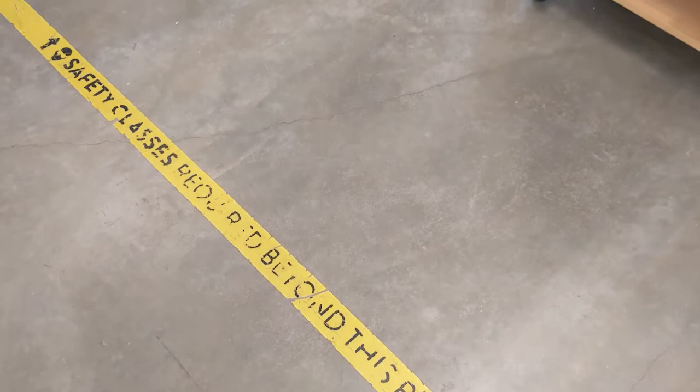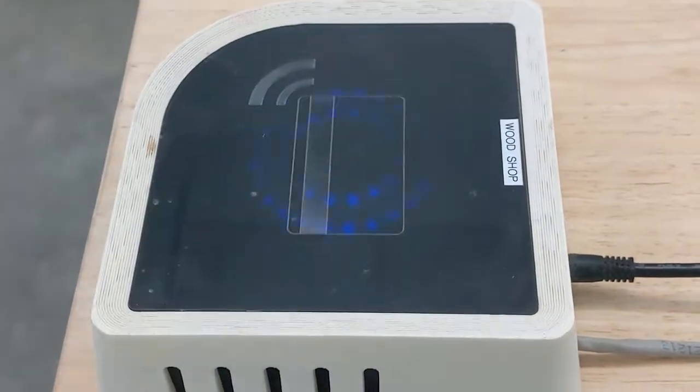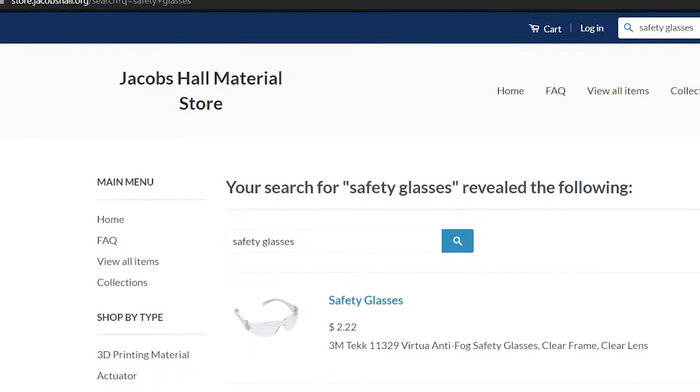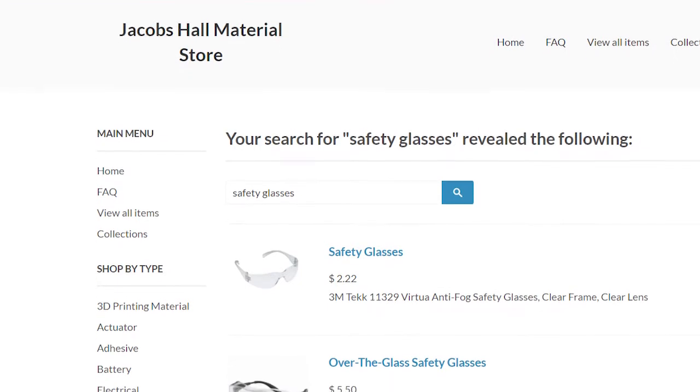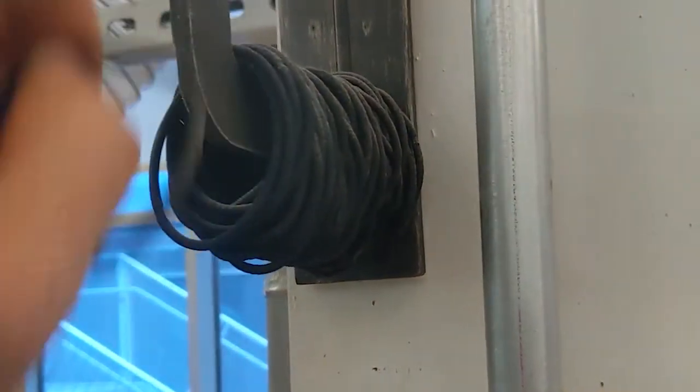If you are observed to be disregarding our safety standards, your access will be revoked. We have several general rules for the space. When crossing into the woodshop, you must badge in using our MakerPass system. While in the woodshop, you must wear safety glasses at all times. Safety glasses can be found hanging on the wooden dowels in rooms 110 and 120, and we also have safety glasses available for purchase. If you have long hair, it must be tied back, and we have hair ties available in the space.